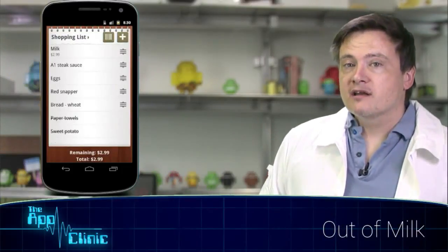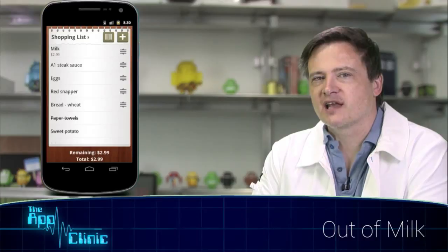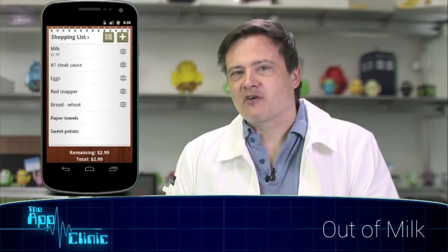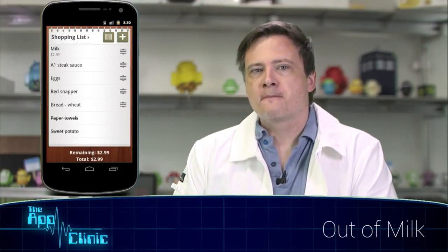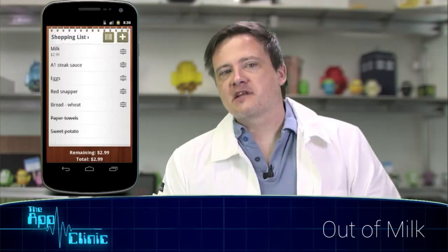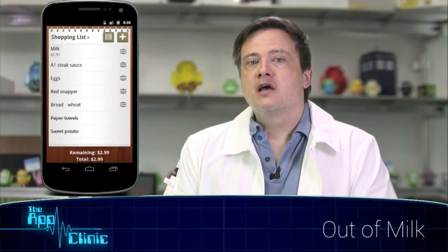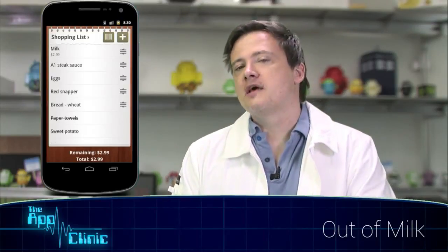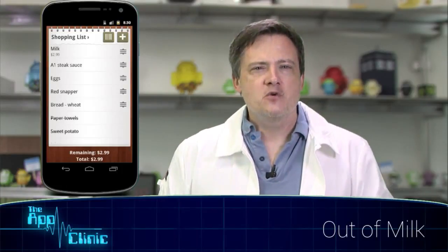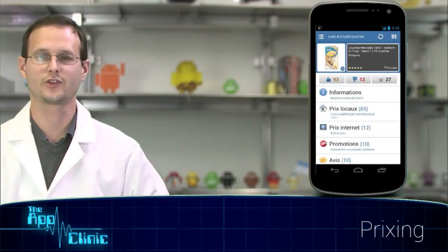Out of Milk is less of a shopping app and more of a list management app that happens to mention shopping as a possible application. The visual design is lush — it has an animated background on the opening screen, little skeuomorphic touches here and there, and a crisp and responsive UI. It separates lists into three categories: shopping, pantry, and to-do. The idea behind the app is to stock your pantry list with items you use and then move them to your shopping list when you run out. That sounds like a great idea, but as we'll see, there are a few hitches in the execution.